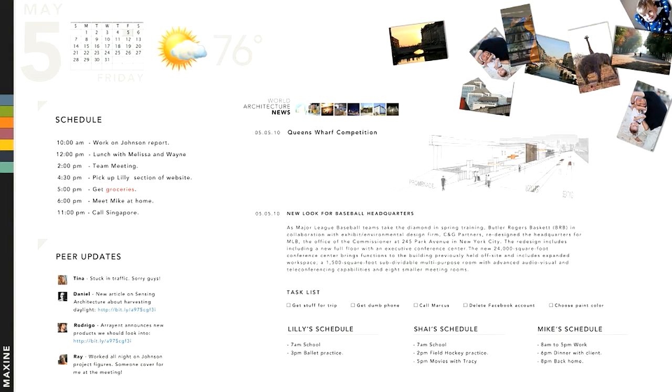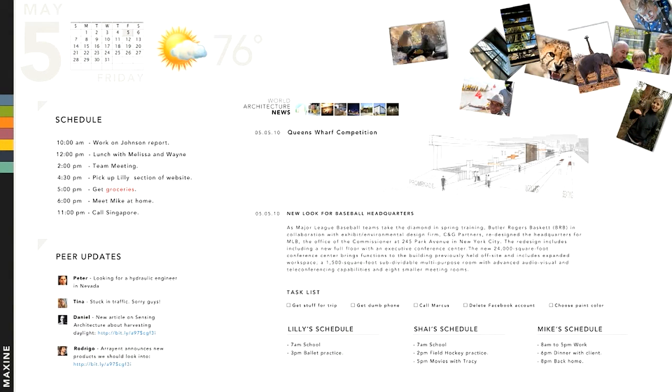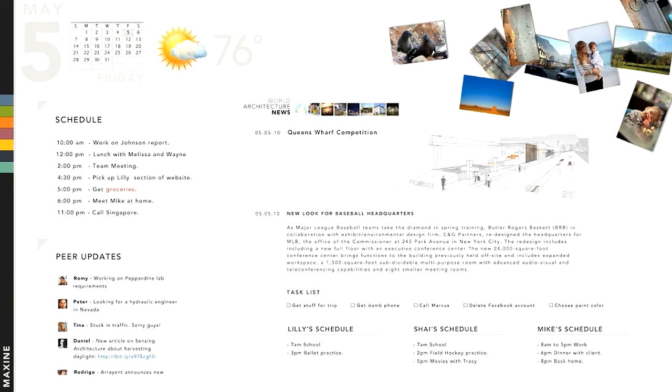Maxine logs in and sees all the relevant information from her world up to the minute. At a glance, she can see a calendar, her appointments, her family members' schedules, personalized news, updates from her friends and colleagues, and a task list sorted by priority.